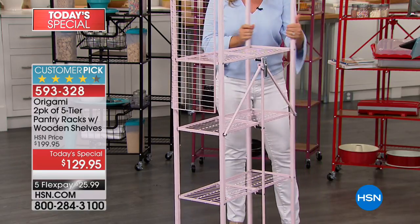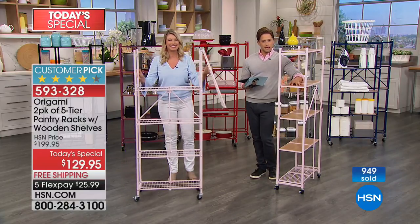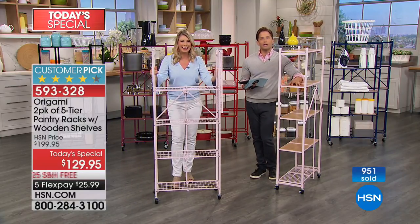We're going to go to the phones one more time and talk to Phyllis, who's calling us from Mississippi. Good evening, Phyllis. How are you tonight?